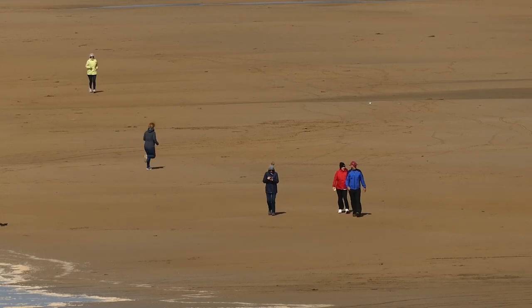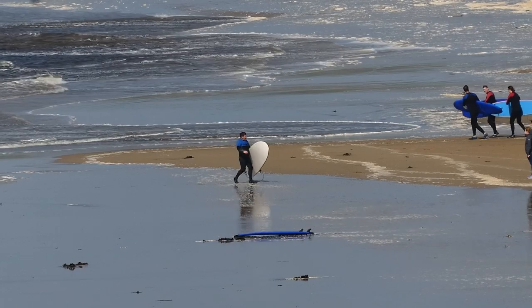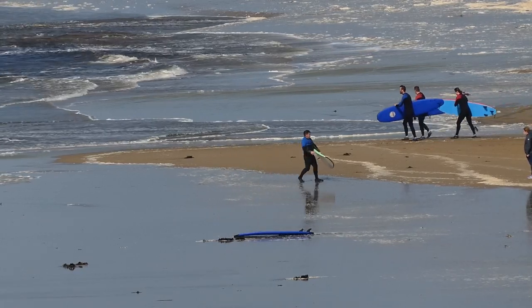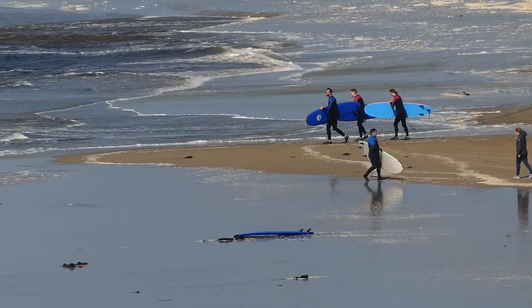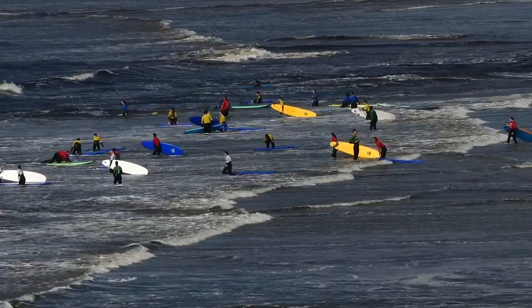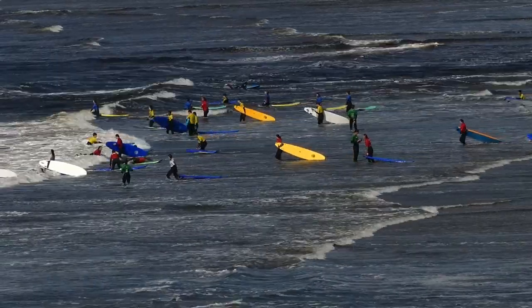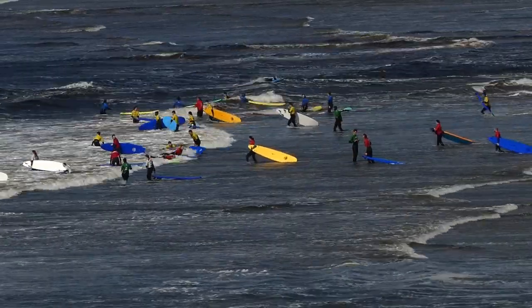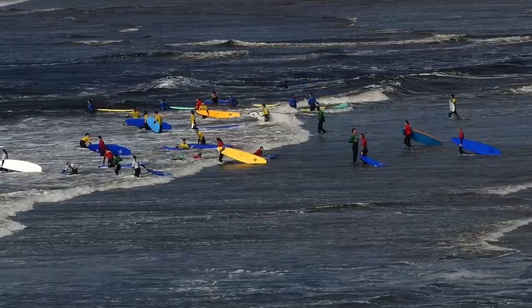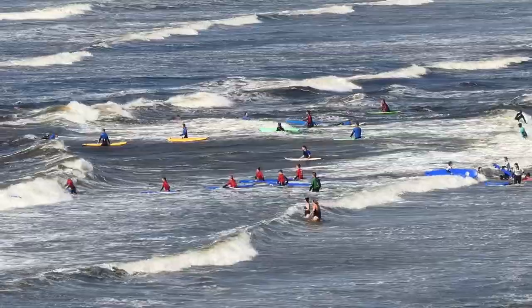Some people are well wrapped up and protected from the cold whilst others have donned wetsuits and are preparing to walk into those icy waters. It's like Piccadilly Circus here — I don't think I've ever seen as many surfers trying to get into the sea at the same time. These women are showing the boys how to do it.